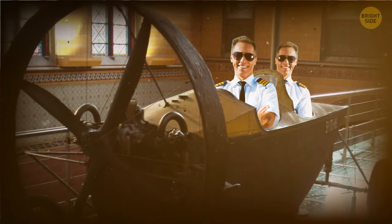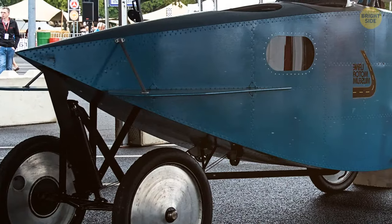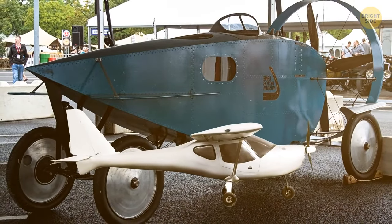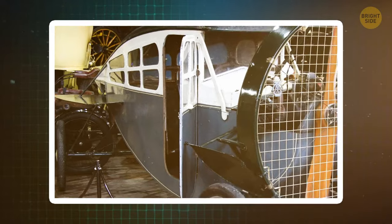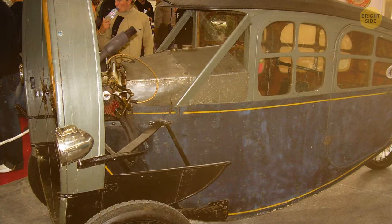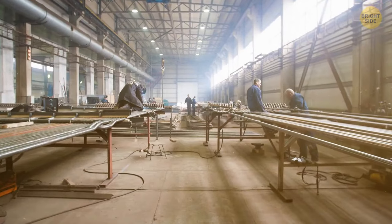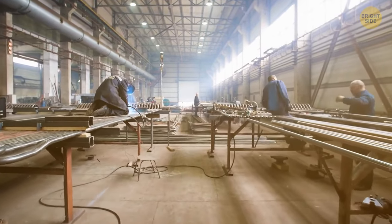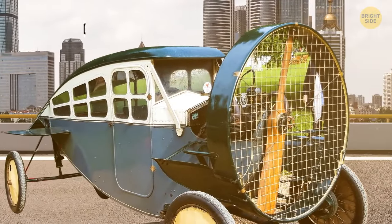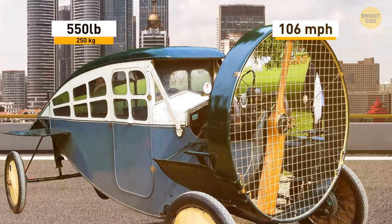In this car, the driver sits in the front with one passenger seated behind. The aerodynamic body of the Leit Helica is structured similarly to a plane. It's mostly made from plywood, with a large propeller on the front to push the car forwards. The designer believed that all the added weight from normal car parts was unnecessary. Weighing about 550 pounds, this vehicle could reach speeds up to 106 miles per hour.